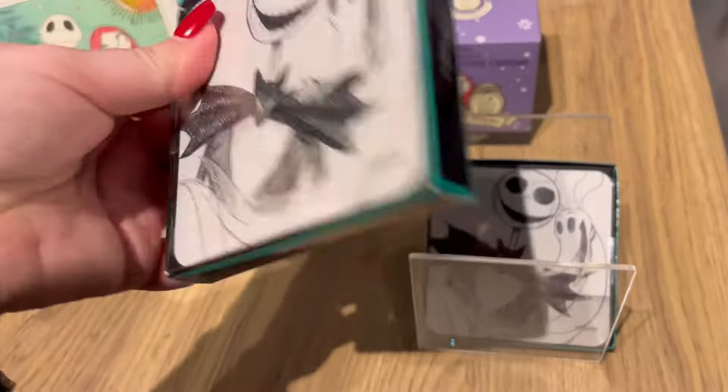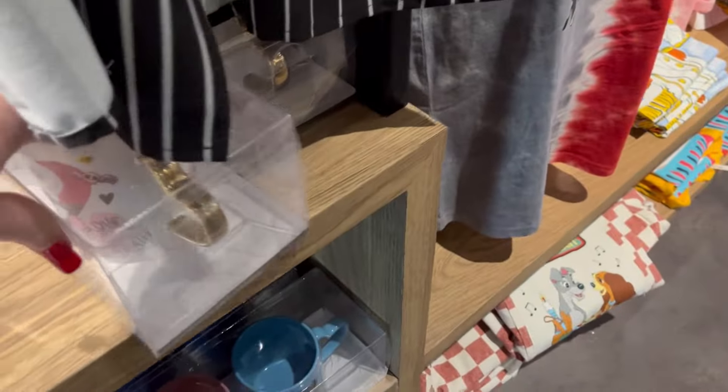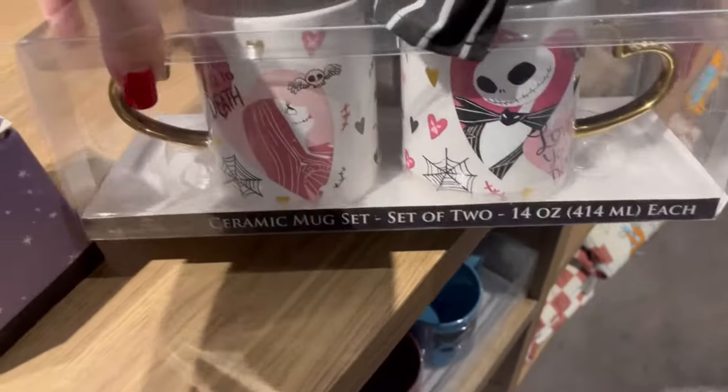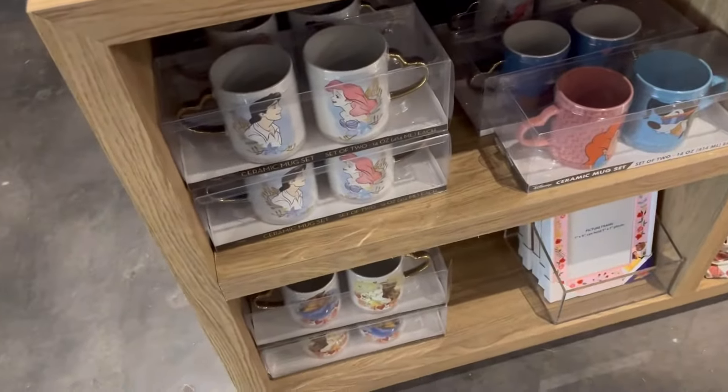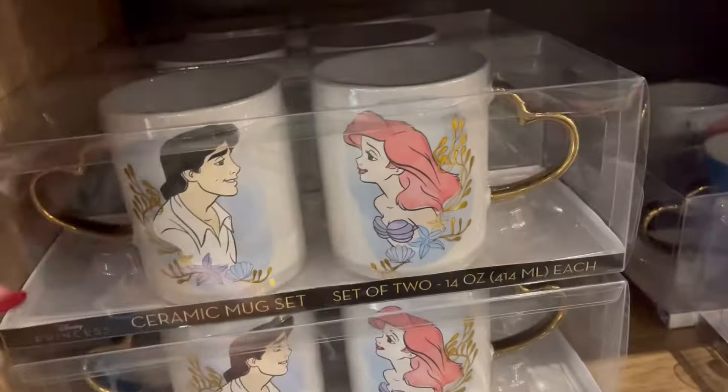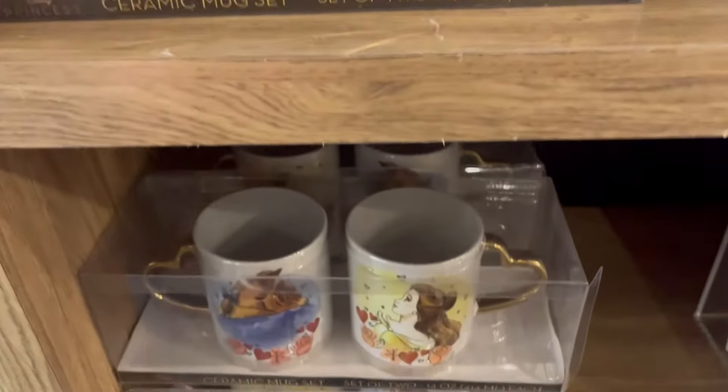So I loved when I walked in, the first thing I saw was my favorite — Nightmare Before Christmas. They had so much cute stuff. They have these cute little couples mugs. We also have Ariel and Eric. How cute is that?